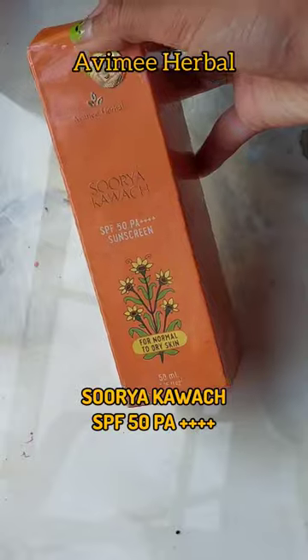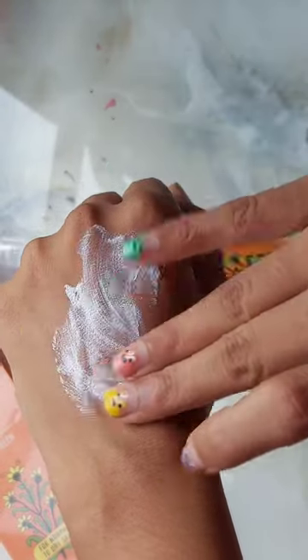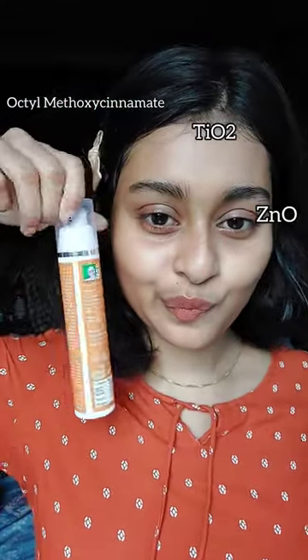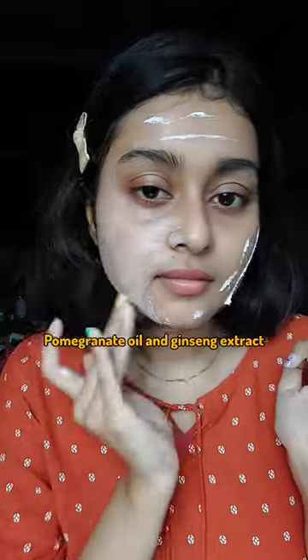I got my hands on Evime Herbal Surya covered sunscreen. First of all, it is a certified sunscreen — SPF 50, PA++++, for normal to dry skin. The UV filters are octyl methoxycinnamate, titanium dioxide, zinc oxide, octyl salicylate, homosalate, and Lumesis Blue. It also has pomegranate oil and ginseng extracts, which help your skin against free radical damage.